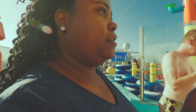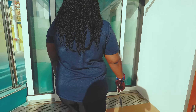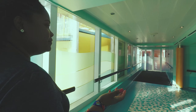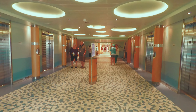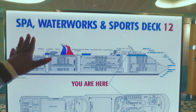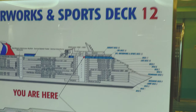You can walk back this way and end up at the spa area, then keep walking and you have the elevators. There's a sign that tells you where you are: spa, waterworks, and sports deck 12. It gives you the whole layout of the ship and tells you where you are — right here.